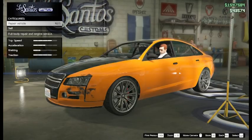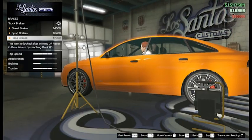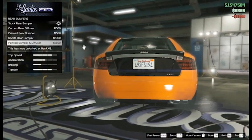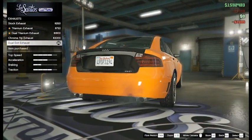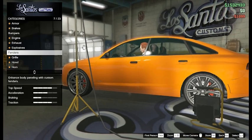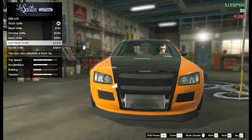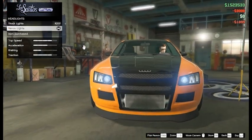Coming at number 5 is the Obey Tailgater. This is a 4-door sedan, and it has a lot of customizations such as spoiler, the grill, side skirts, exhaust, the hood, and even the top of the roof, which is really cool because not a lot of cars have that. You can actually get this off of the San Andreas website, which only costs $55,000.